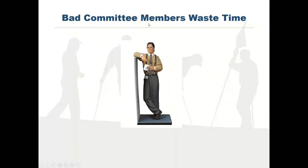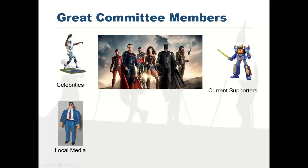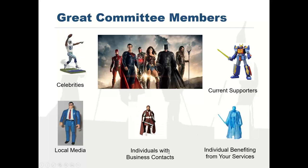Stay away from bad committee members — people who just want to sit around, drink coffee, and talk about what happened over the weekend. You're looking for committee members who could be celebrities, local media, current supporters, individuals benefiting from your services, or individuals with strong business contacts. You want a superstar committee. Business leaders are great because of their contacts, but people who have benefited from your services are also excellent — they're real advocates who bring energy and people into the event.